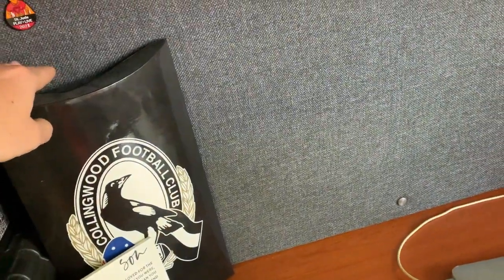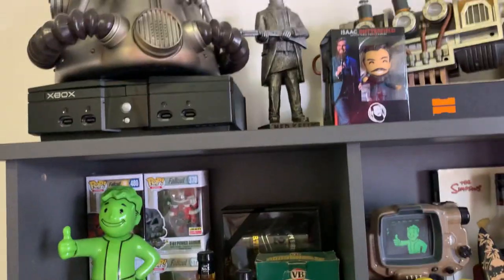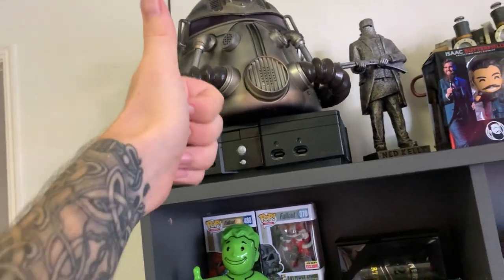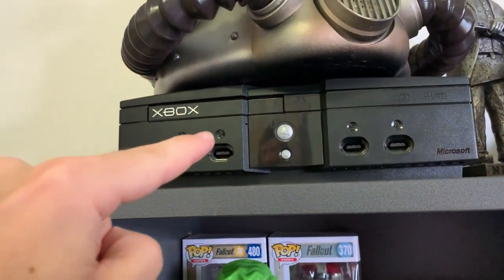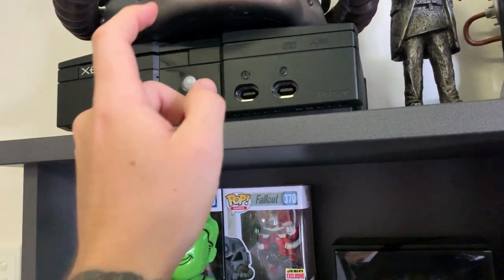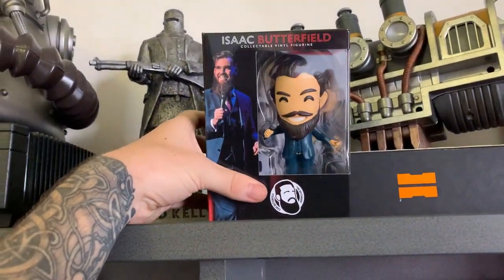Got some nunchucks, Fallout 76 and Halo stuff because that's what I'm playing right now. There's some Collingwood footy stuff in here, and a signed guernsey signed by Scott Pendlebury — a Collingwood jumper, which is awesome. Moving on to the collectibles — at the top we've got a T51b Power Armor helmet. This was also sent to me by Lone Vault Wanderer from Bethesda — absolute legend. Underneath that we have the original Xbox — this is actually my first Xbox when I was a kid and I've kept it all this time.